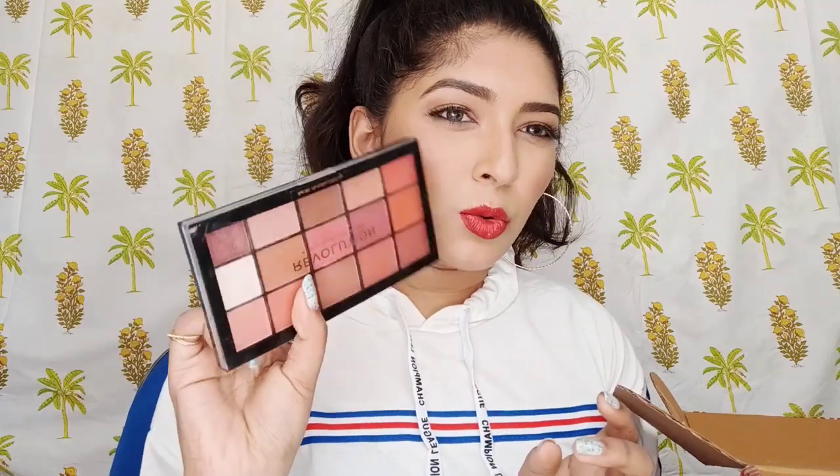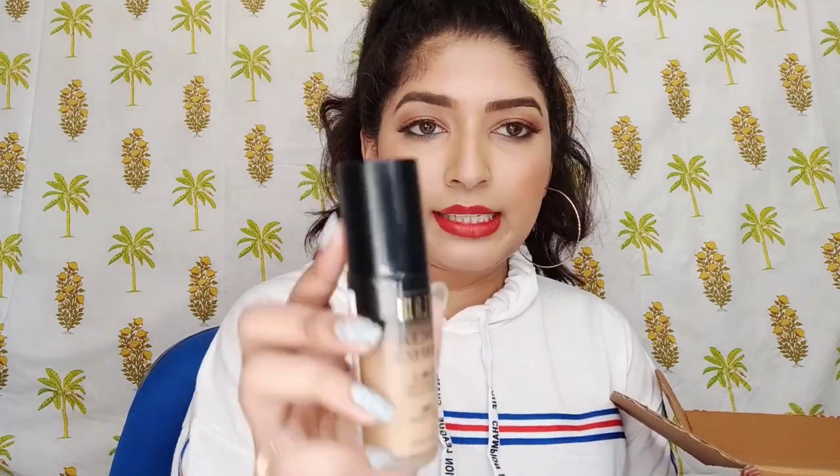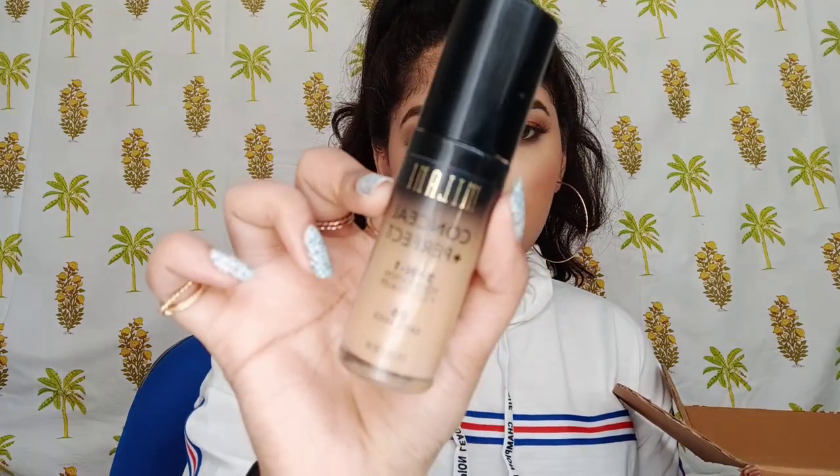It has good color payoff, really worth it. I think it's 850 rupees and there was no offer on this one. The next favorite is the Milani Conceal and Perfect Foundation — it's a two-in-one concealer plus foundation. I'm in shade 06 Sand Beige and it's so good, you guys should check it out.